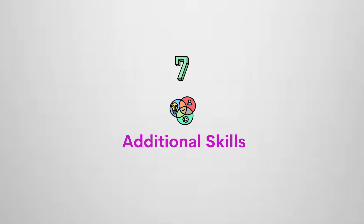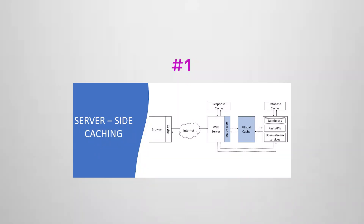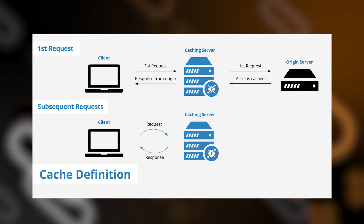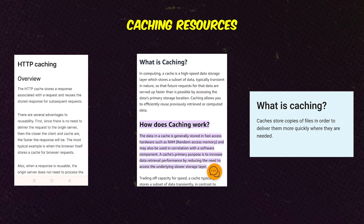Number seven — Additional Skills. If you are starting as a basic back-end developer, you can initially ignore this, but you need to know these things. First is caching — caching is very important in web development. Caching stores copies of data in temporary storage, which reduces loading time, gives low latency, and builds high performance applications. There are different methods of caching, and resources are available to help you learn more.